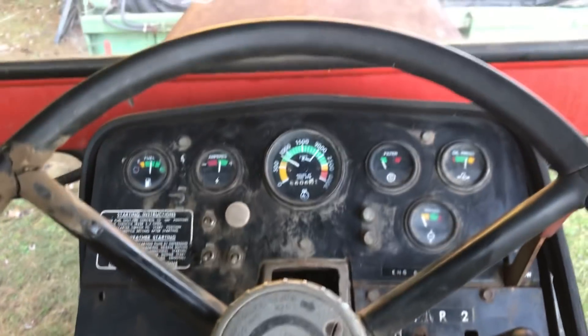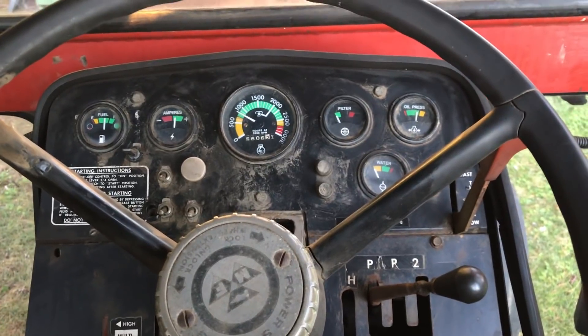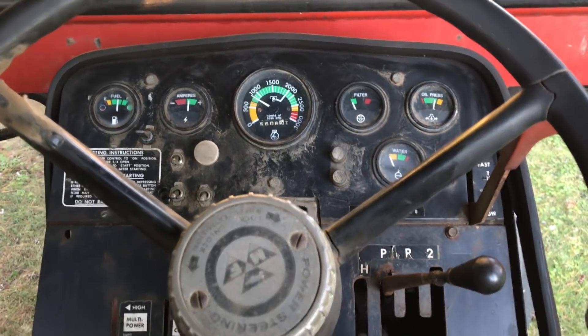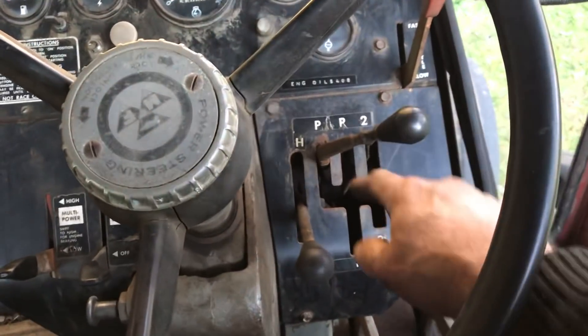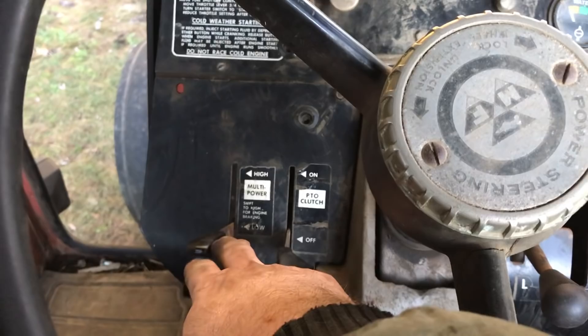It kind of needs a paint job and stuff like that, but I'd rather focus on the functionality first — get the important stuff working and then worry about making it look nice. It's a three-speed transmission with the multi-power, just like my 1105.